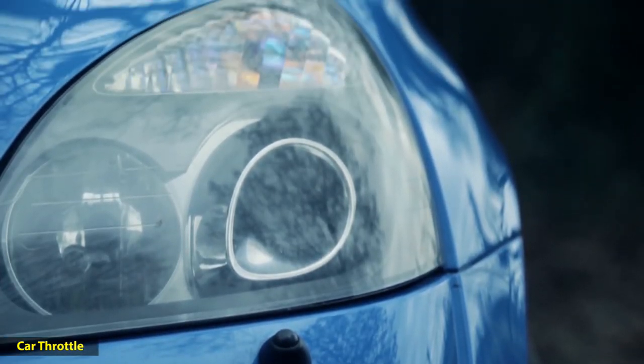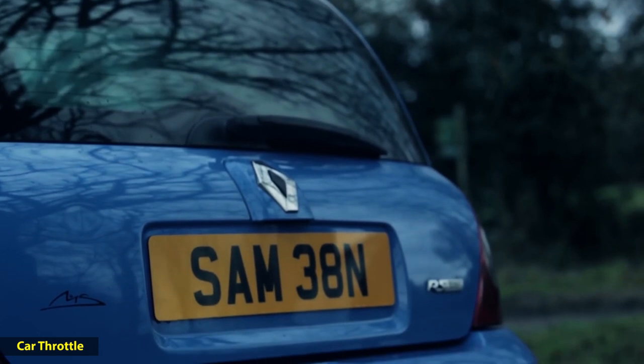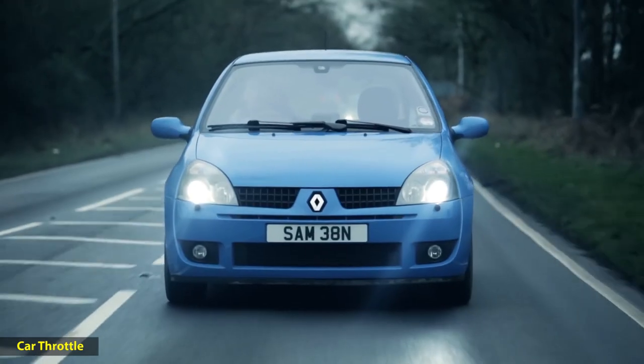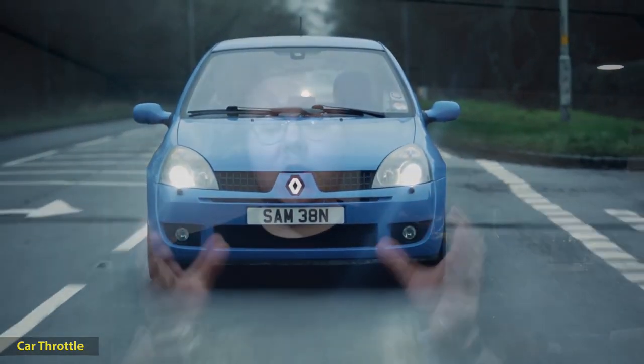They've got plenty of low-down grunt so getting on the move is not going to be an issue. Where these cars come into their own is on a twisty B road, a twisty A road, or on track. They quite possibly have the best suspension setup you can find on any supermini or hot hatch out of the factory. You can pick up a 172 or a 182 for between £1,000 and £5,000.